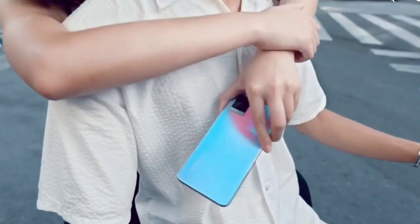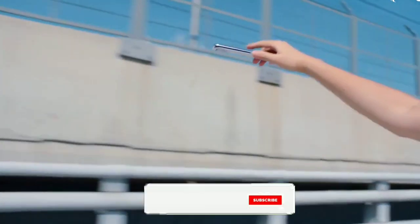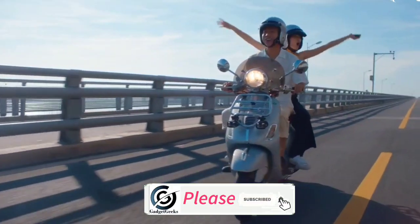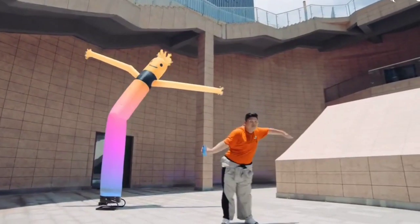The vivo V21 series will sport an AMOLED display with a teardrop notch that houses a 44 megapixel selfie camera, which will come with a unique optical image stabilization. The top bezel features a dual front-facing soft LED flash that can assist in producing brighter selfies in low light conditions — something no other smartphone has tried till now.